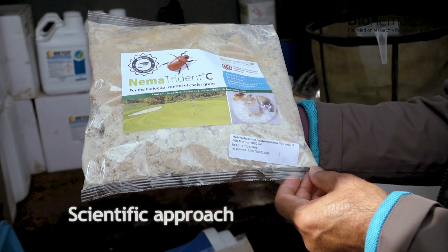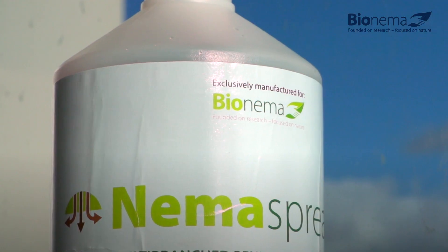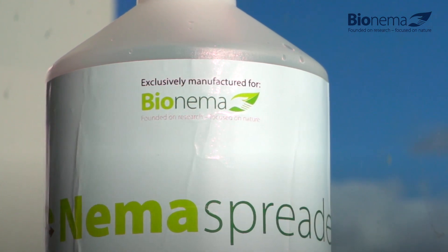The unique Bionema component system combines nematodes, the nema spreader, and the all-important training and advice.